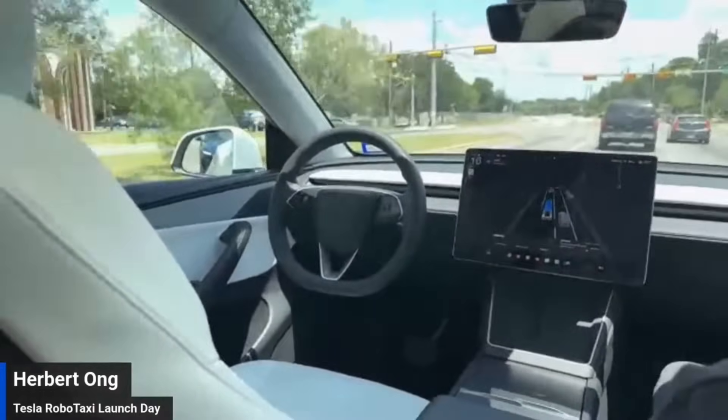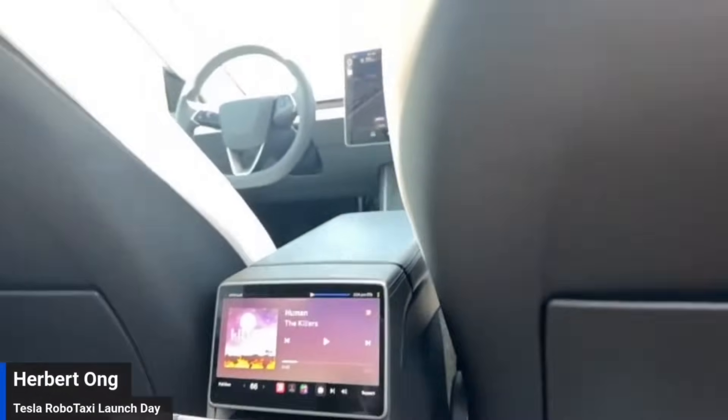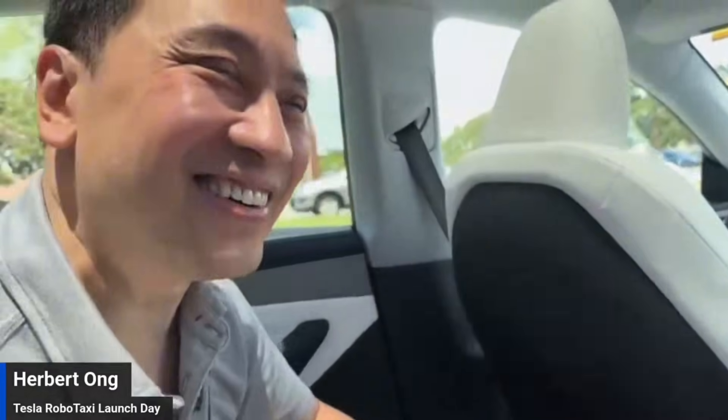Which is in Seattle, Washington. We just got a visitor — say hi. First Tesla RoboTaxi! Thank you. We're live. People are recognizing this is a historic moment. We are here. This is a fantastic ride, so smooth.